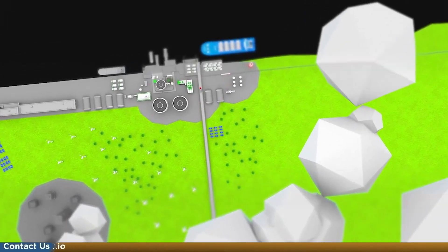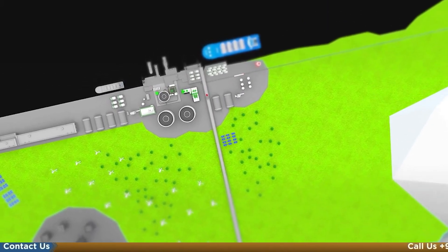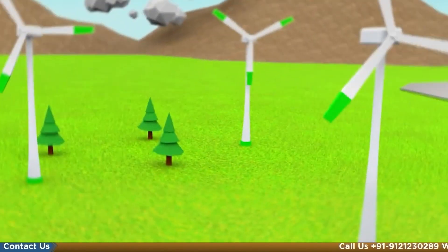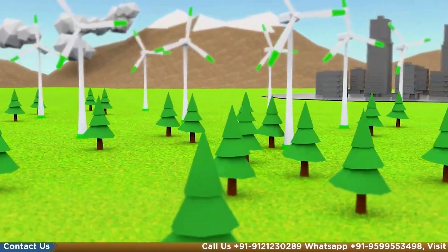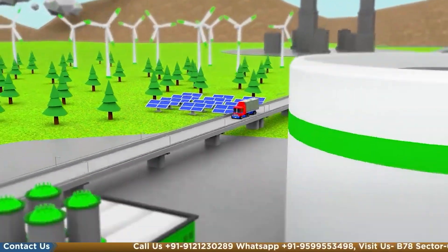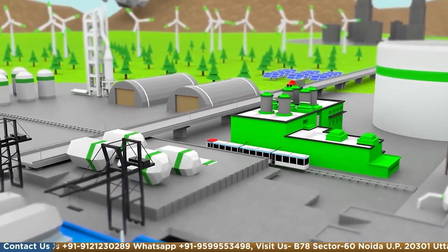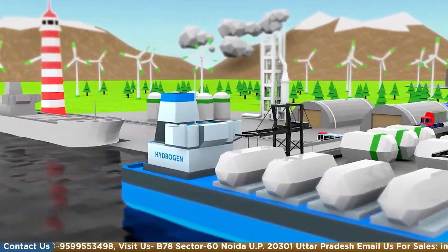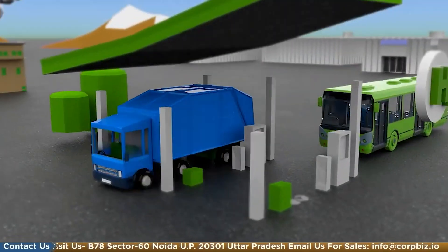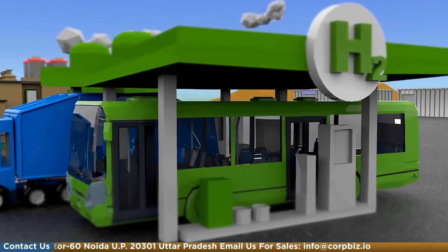Businesses related to green hydrogen manufacturing and supporting infrastructure will see significant opportunity to transition to a more sustainable energy mix, meet emission reduction targets, and support the growth of the hydrogen industry. With continued investments and support from government and the private sector, India's green hydrogen plant business is poised for growth.